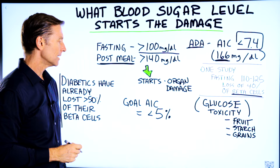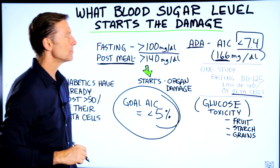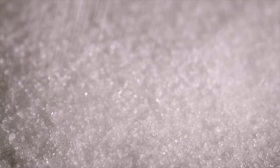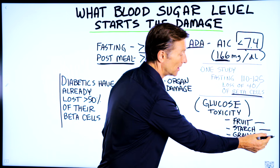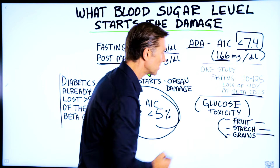The ideal A1C would be less than 5% — not 7.4, which is way too high. It's definitely common knowledge that you need to avoid added sugars, but realize that fruit has a lot of sugar, starches have a lot of sugar, and so do whole grains. So this could be part of the problem right there.